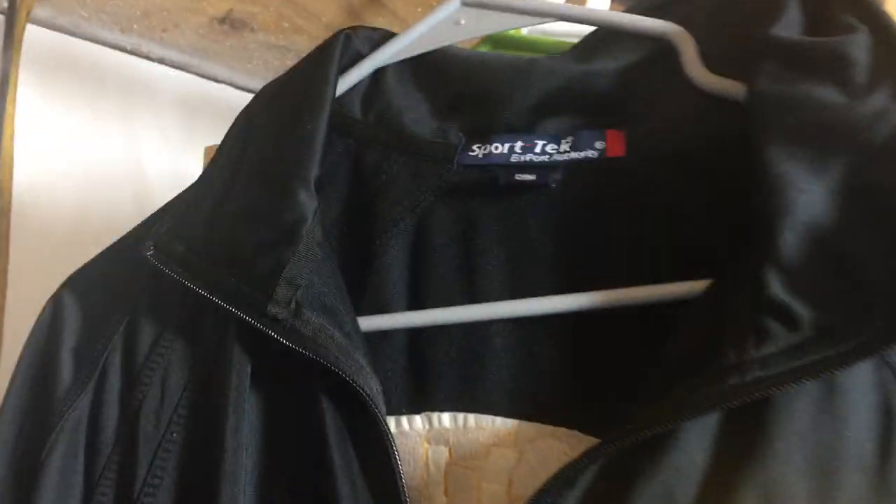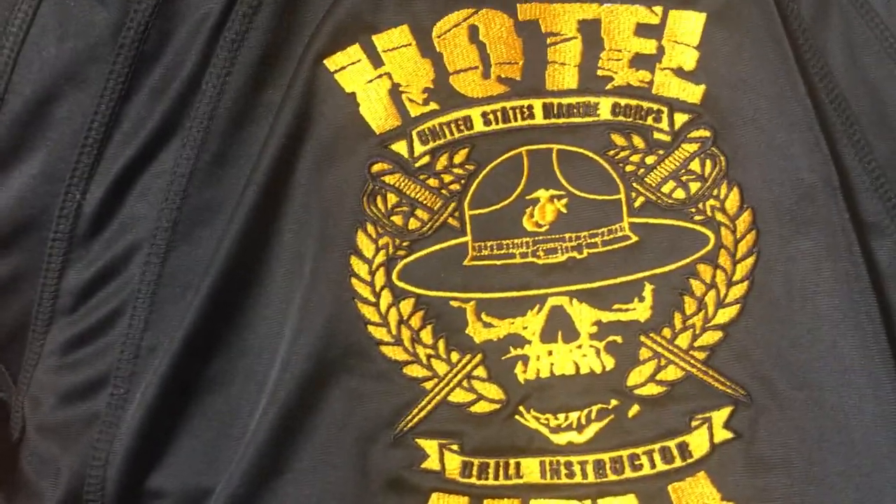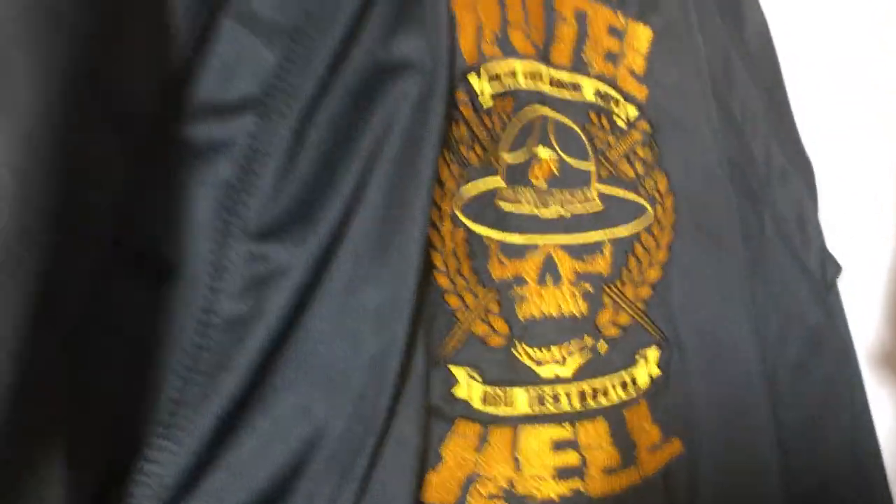This one is by Sport Tech — it says 'Hotel Hell Hog Slayers.' There's an issue here but I don't think it's going to be much of a problem. It looks like velcro or something got stuck to it and there's paint on the arm, but on the back it says 'Hotel Hell Drill Instructor, United States Marine Corps.' I think because of the back graphic, the stain really won't matter much.